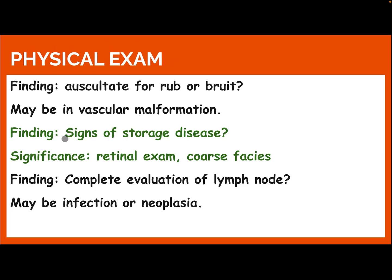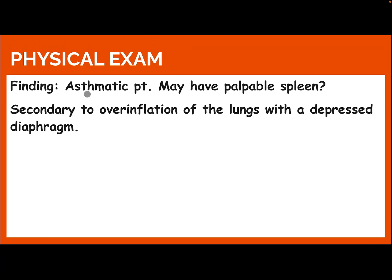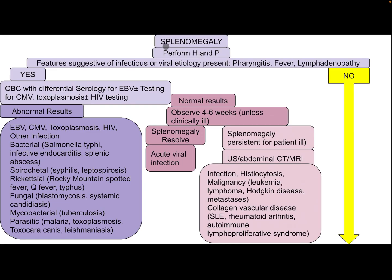Physical examination: Auscultate for a rub or bruit, which may indicate vascular malformation. Look for signs of storage disease, including retinal examination and coarse facies. Complete evaluation of lymph nodes may reveal infection or neoplasia. Ascites or hepatomegaly may suggest underlying liver disease. Prominent abdominal veins or hemorrhoids suggest increased portal hypertension. Pain or tenderness suggests capsular distension secondary to perisplenic inflammation, trauma, or splenic infarction.